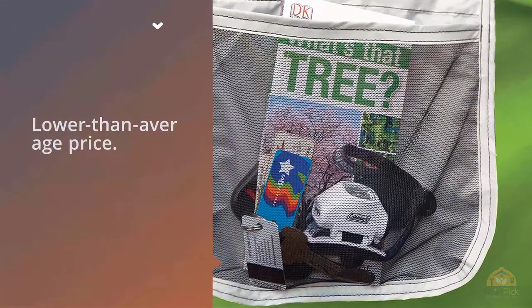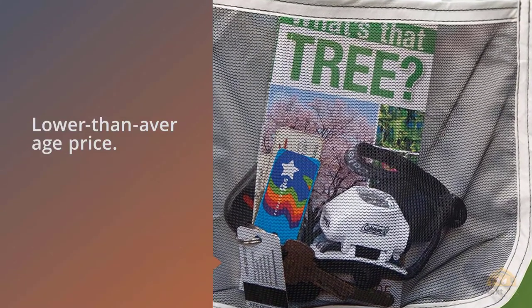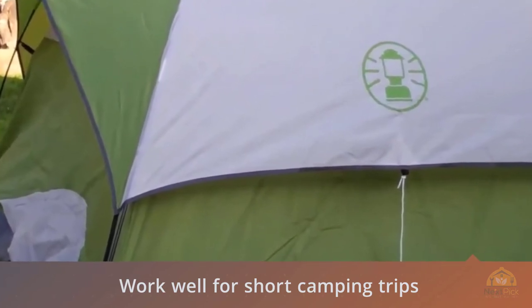Among the many positive Amazon reviewers, one wrote that it'll work well for short camping trips with a small family, couple, or individual. If you only take a few camping trips per year, the Sun Dome 2, 4, or 6 person is made for you.